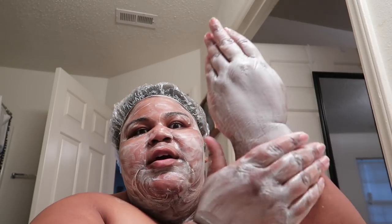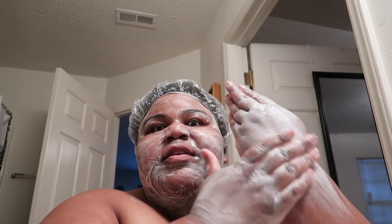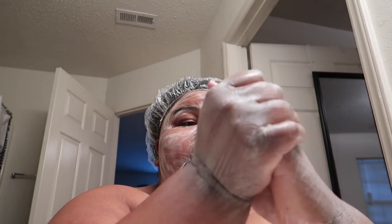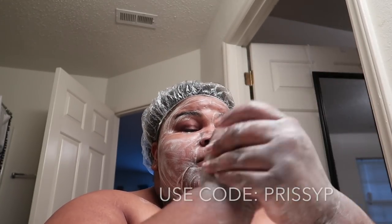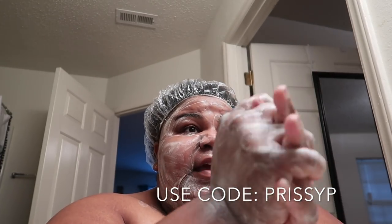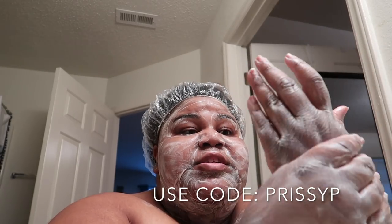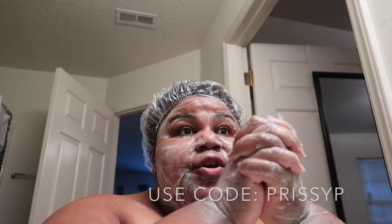Look how I've got my hands — I'm going to wash my hands really, really well. Look how creamy and moisturizing this soap is. This feels great. You can use my promo code PRISSYP and get a percentage off of everything you purchase. I'll have the link in the description and you can use my promo code to get a percent off.